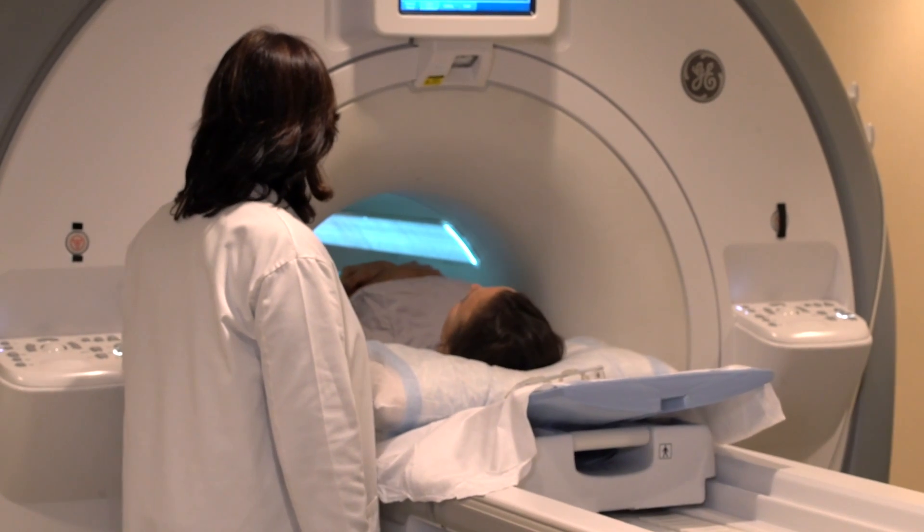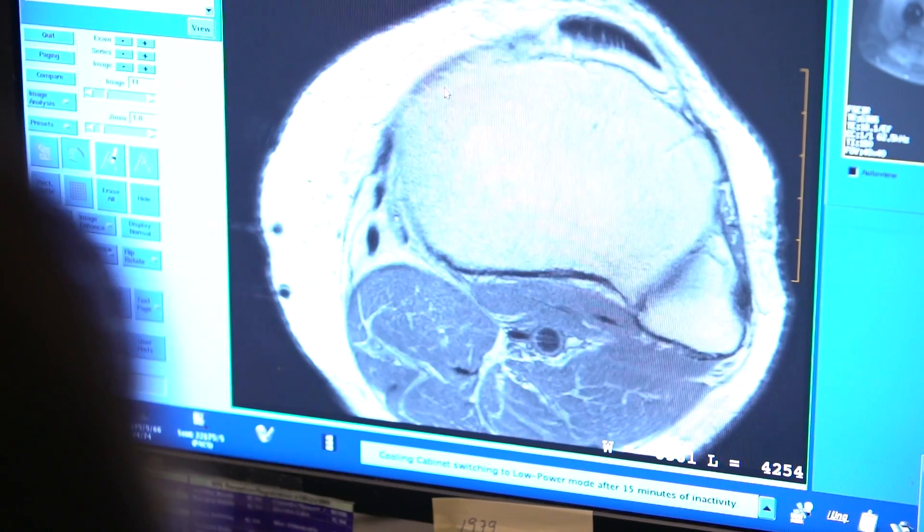HSS is in the forefront of MRI research by developing new techniques, not only for their novelty, but also to understand the clinical translation of these techniques so that we can use them for patients when they come to the hospital.